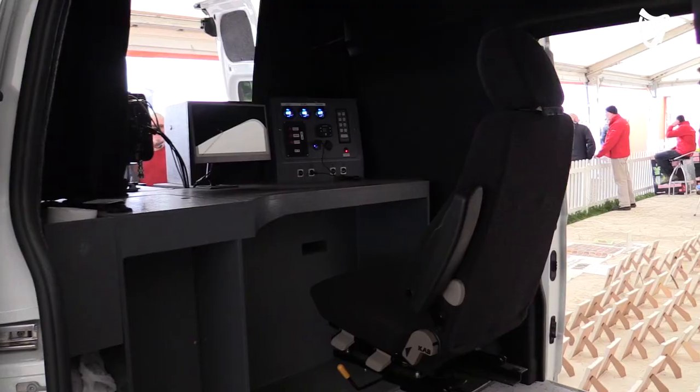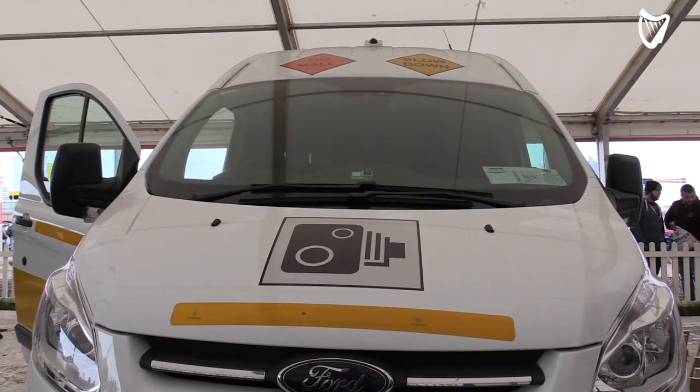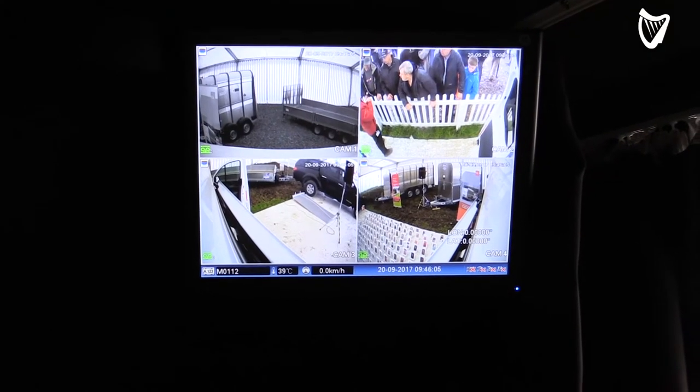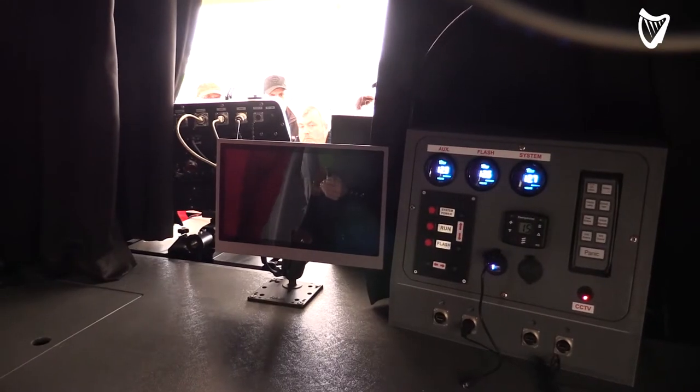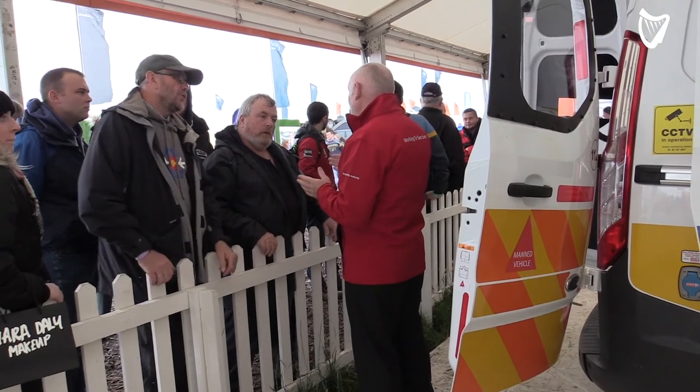There is a radar beam and once a vehicle enters the radar beam and exits the radar beam, it's calculating the speed of the vehicle through the beam. It triggers in microseconds a flash for nighttime and actually triggers the camera to take a photograph of the actual vehicle itself.